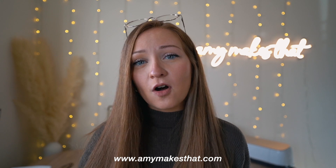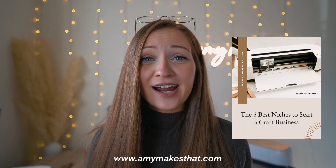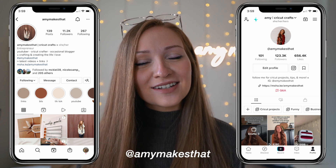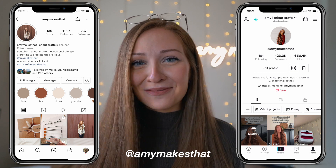Thank you everyone so much for watching today's video. Let me know what you thought in the comment section below. Please visit my website for all of the resources I have, including my free niche guide. Follow my social media accounts to keep up with my life, see some behind the scenes, and just keep up with every day as Amy. Thank you again for watching and I will see you all in the next one!